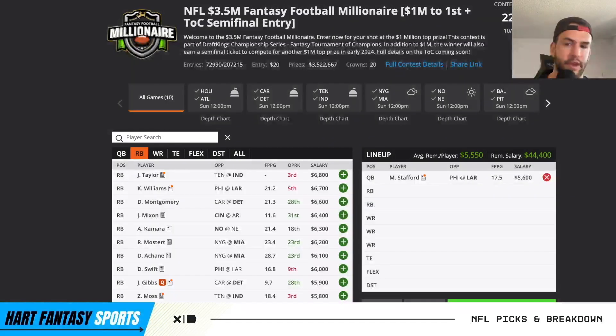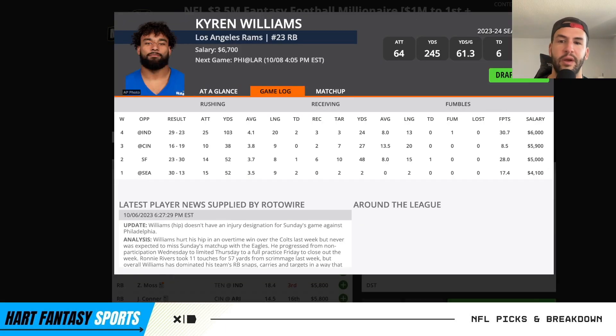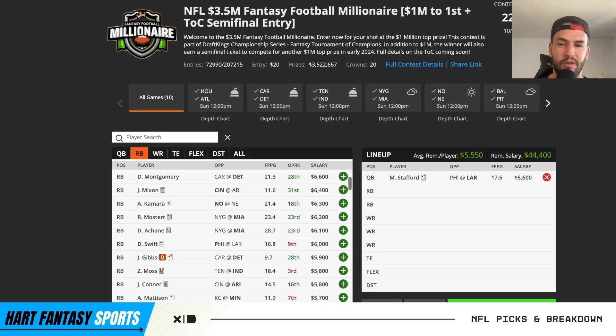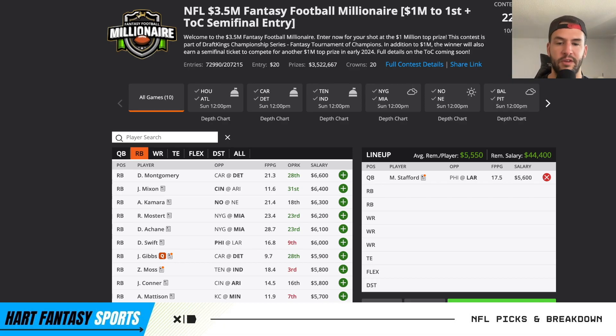Jonathan Taylor is $6,800. They said he's going to be on a snap count, but it could be one of those things where he smashes on a snap count. He's finally back which is great to see. Kyron Williams against the Eagles is more of a stay-away for me this week. He's still the main running back and has seen a ton of attempts, but I don't love this matchup. With Cooper Cup back, I think they're going to stick more to passing to him and Puka. Philly's also decent against the run. He's still seen a ton of opportunities, just not for me this week.